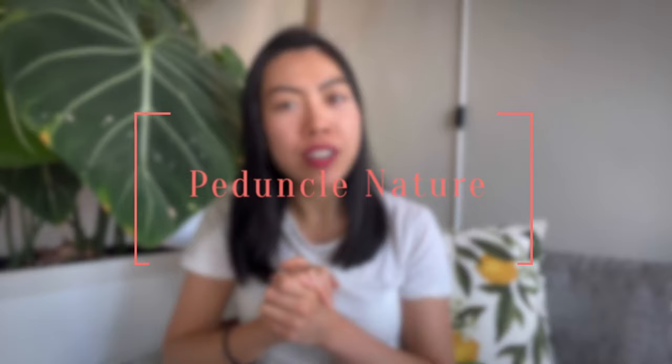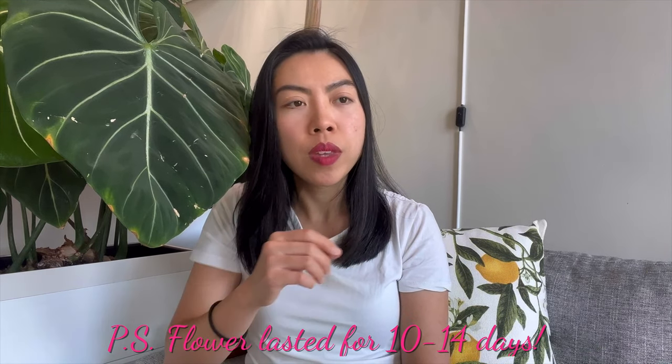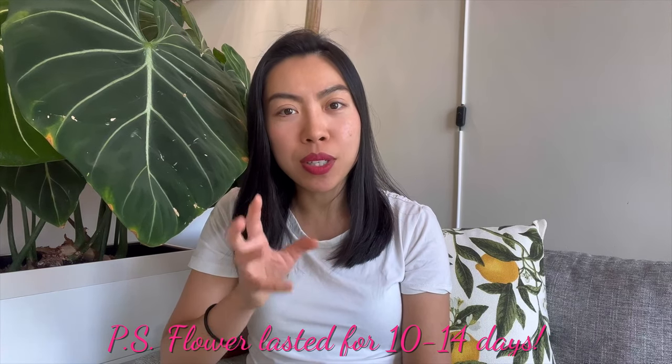The last part: the peduncle nature. I believe the peduncle is re-buddable. I have not yet re-budded the same peduncle for Hoya Mathilde. However, I have seen the existing peduncle constantly trying to re-bud on the same peduncle — as I mentioned, it started forming peduncles ever since February this year, and on the same tip it tried to push out a little bit each time but failed. So each time it pushed out flower buds on the same peduncle. I assume and believe that Hoya Mathilde has a re-buddable peduncle, which is really good to know.